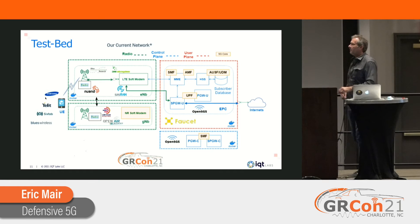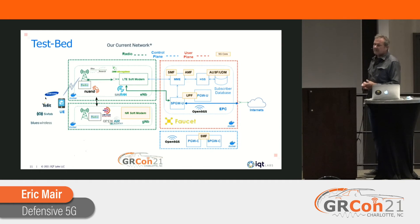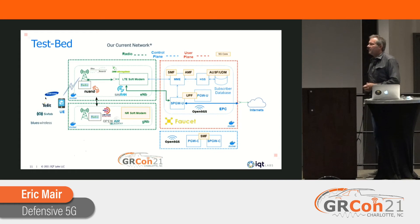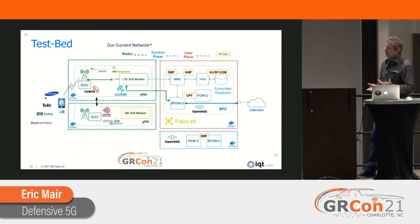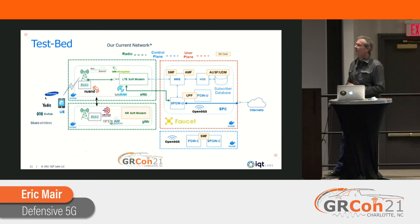This is our current network, more or less what we have going today. We've broken out the different network functions into colored boxes running in different containers: radio functions are in green, user plane functions in red, and control plane functions in blue. We're using Open5GS as our open source core EPC, srsRAN as our soft modem, and working with several radios: Nuand BladeRF XA9s and XA4s, ETTUS B200s and B210s, and a Lime Microsystems LimeSDR USB. UEs include Samsung handsets and two IoT devices — 6FAB and Blues Wireless, though Blues Wireless isn't fully working yet.